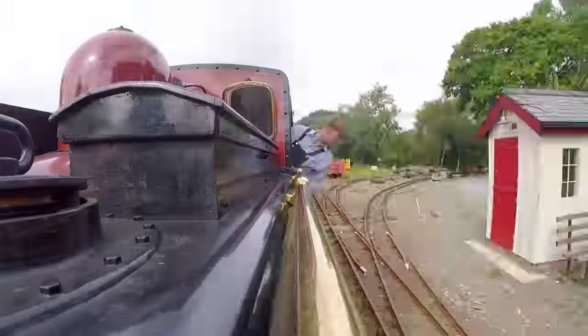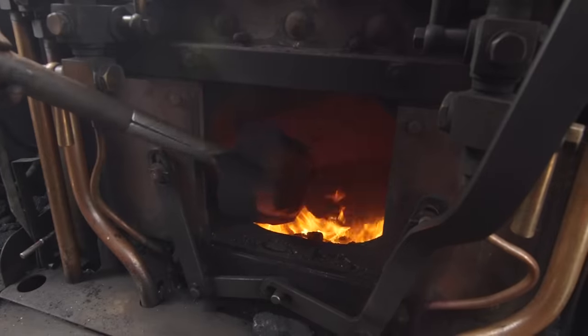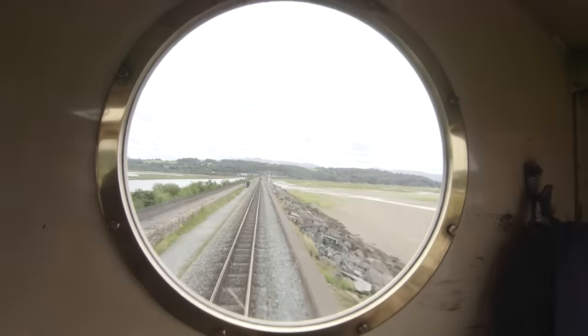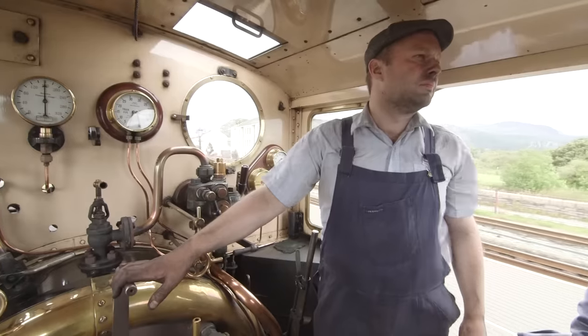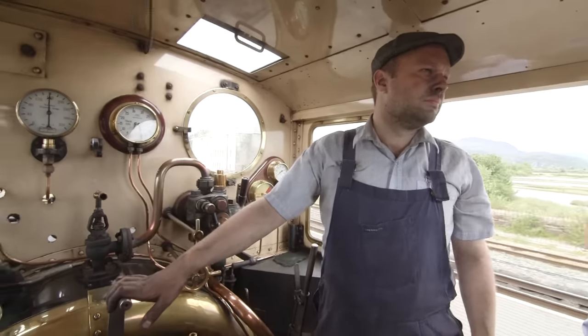Steam trains run on coal, and the fireman has to shovel lots of it into the firebox to keep the engine running! This is Ian, and he's the driver of this locomotive!